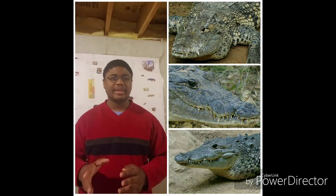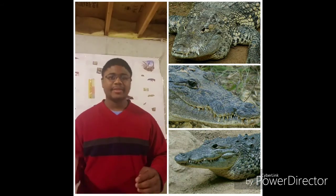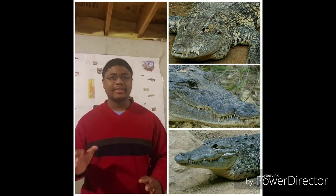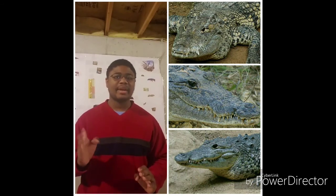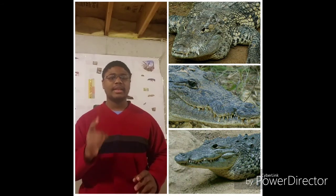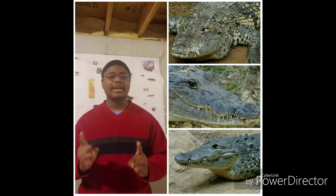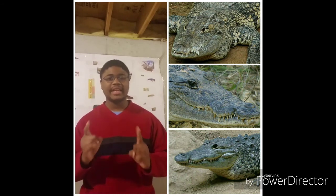During the breeding season, females will lay around 20 to 45 eggs. Attacks by crocodiles in the region of Guatemala are extremely rare, so it's fairly unlikely that you might get attacked by these crocodilians. But it is definitely important to keep your distance and admire these reptiles from a safe distance.